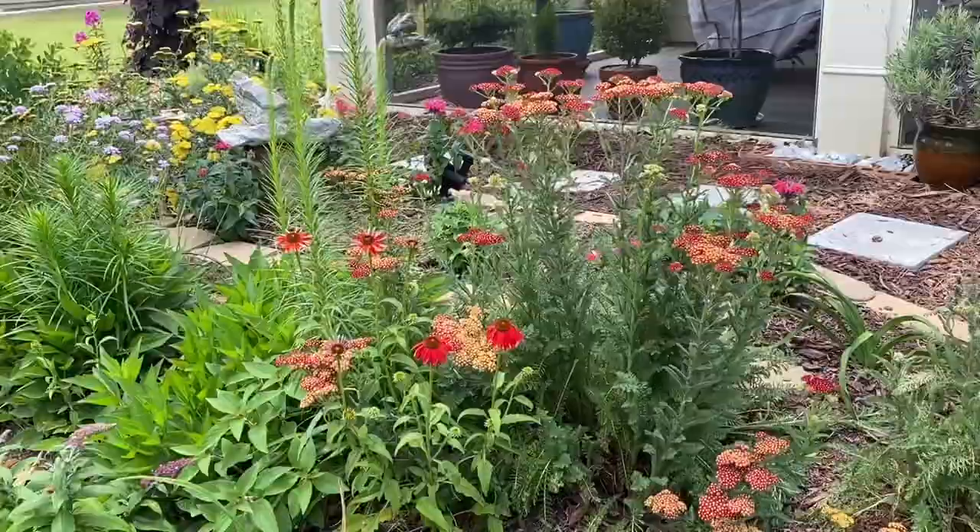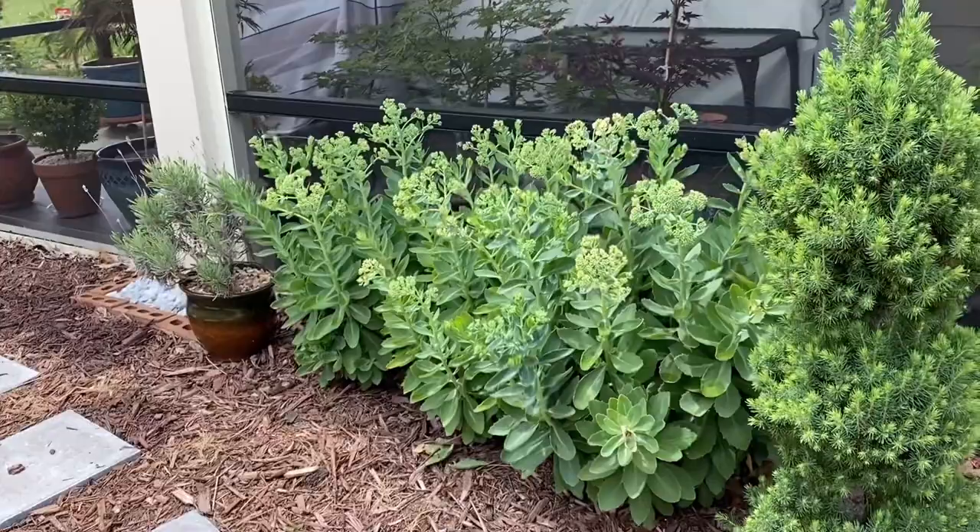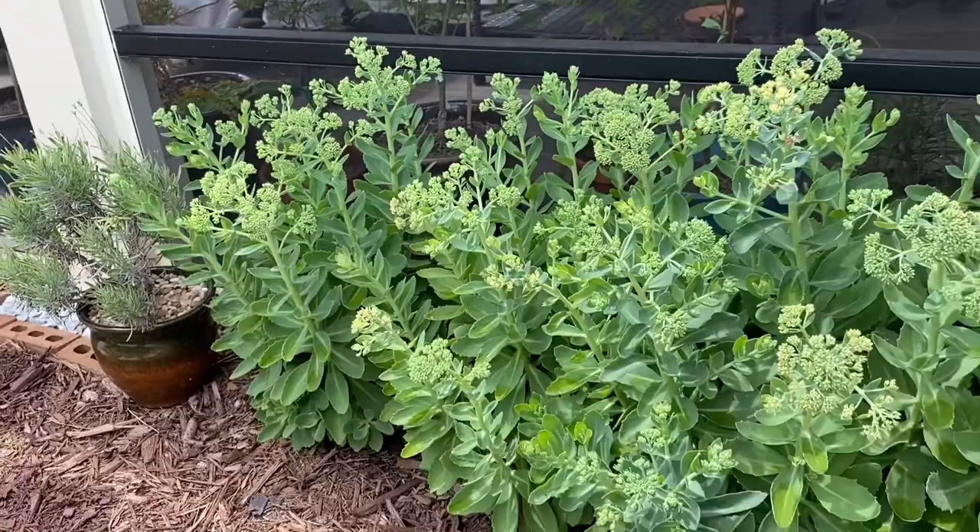This beautiful yarrow and Echinacea. Then bee balm just to the right here. Autumn Joy Sedum just getting ready to flower.